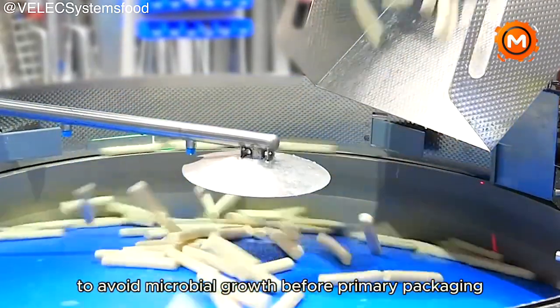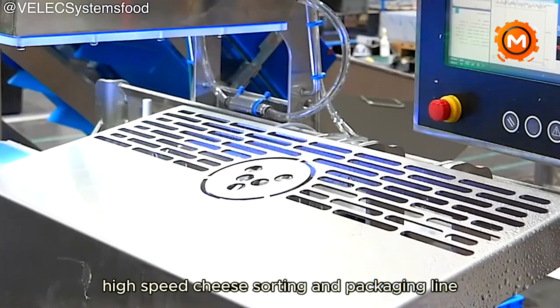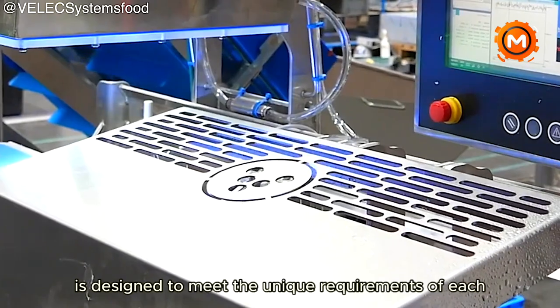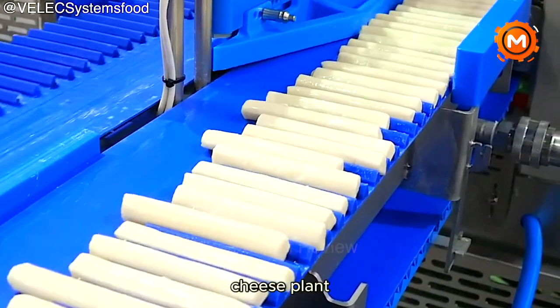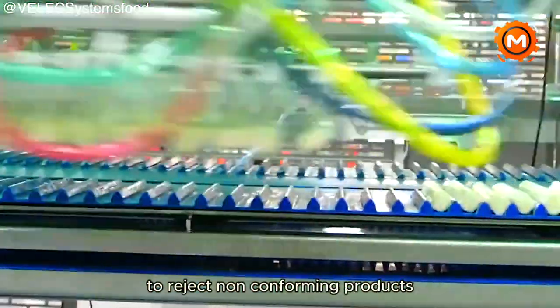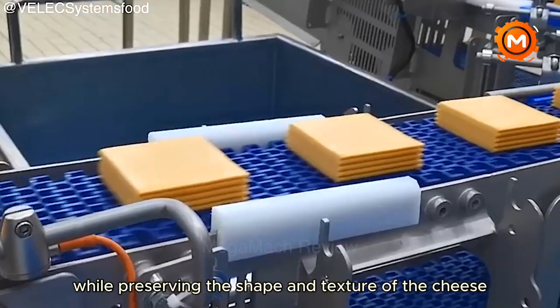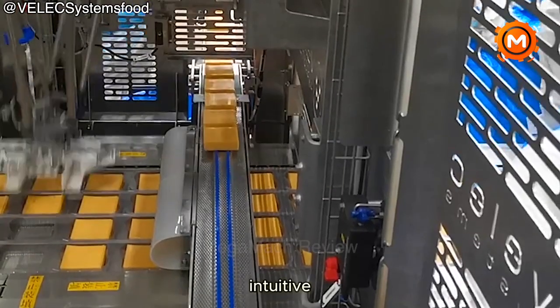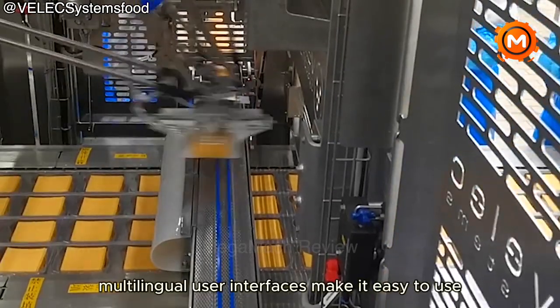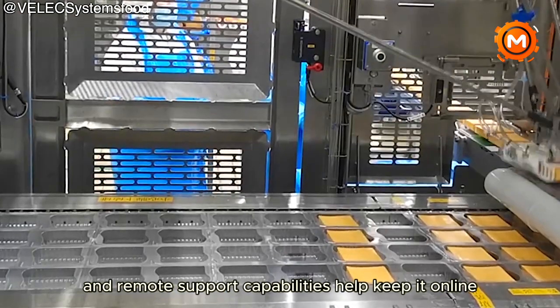To avoid microbial growth before primary packaging, the Velec systems high-speed cheese sorting and packaging line is designed to meet the unique requirements of each cheese plant. The technology incorporates quality control to reject non-conforming products and is designed to minimize waste and damage while preserving the shape and texture of the cheese. Intuitive multilingual user interfaces make it easy to use and remote support capabilities help keep it online.